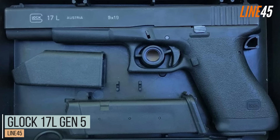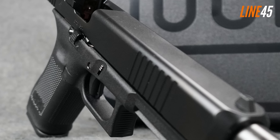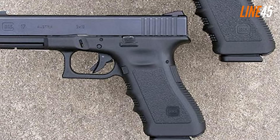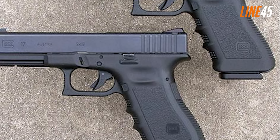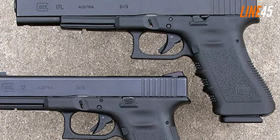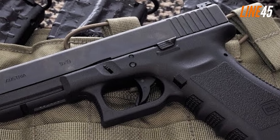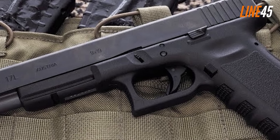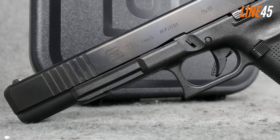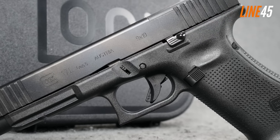If you want solid accuracy fresh from the box, you should get the Glock 17L. The Glock 17L isn't actually new — it was around in 1988 — but it only adopted the fifth-generation configuration in 2024. It's still a Glock 17, except it has an extremely long slide. It possibly has the longest slide among all handguns right now, measuring 8.9 inches.